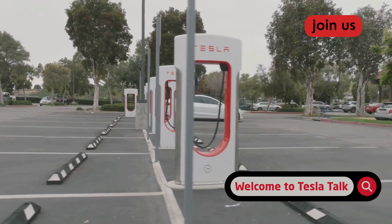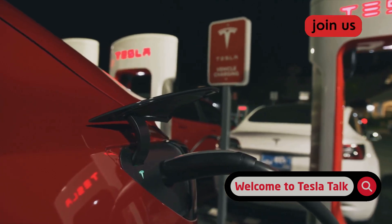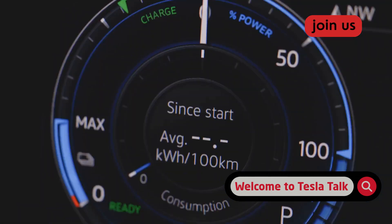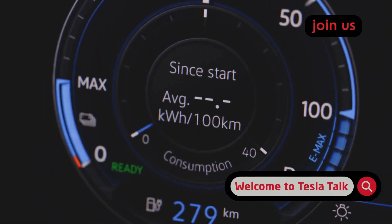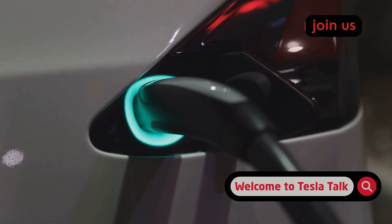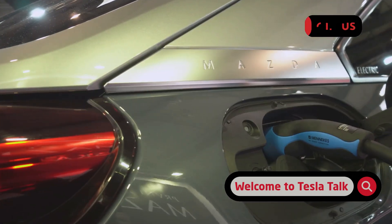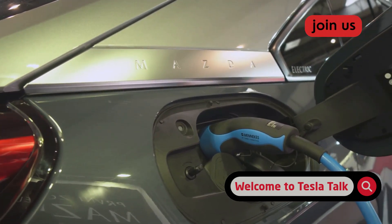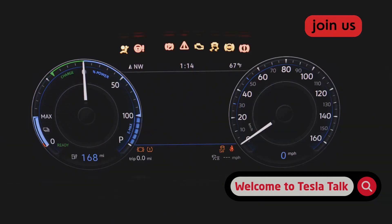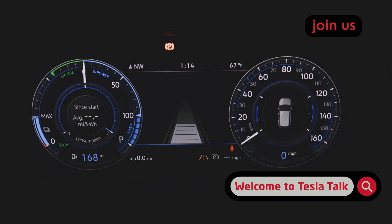Mistake number three is getting hooked on superchargers for your daily power-up. They're incredibly fast and feel like you're living in the future, but using a DC fast charger every day is like living on a diet of energy drinks — you get a quick jolt, but it's not a healthy long-term plan. Your home charger uses AC power, which the car slowly converts to DC power for the battery — it's a gentle process. Superchargers blast high-voltage DC power directly into the battery, generating way more heat and putting the cells under much more stress. Tesla's thermal management system is phenomenal, but repeatedly putting the battery through that high-stress cycle can speed up degradation.